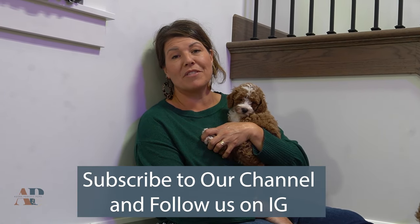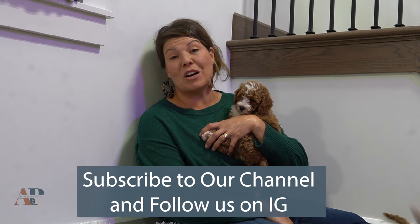Thank you so much for watching. You can like and subscribe to our YouTube channel, follow along on our Instagram profiles, and watch for more content from us on a weekly basis.